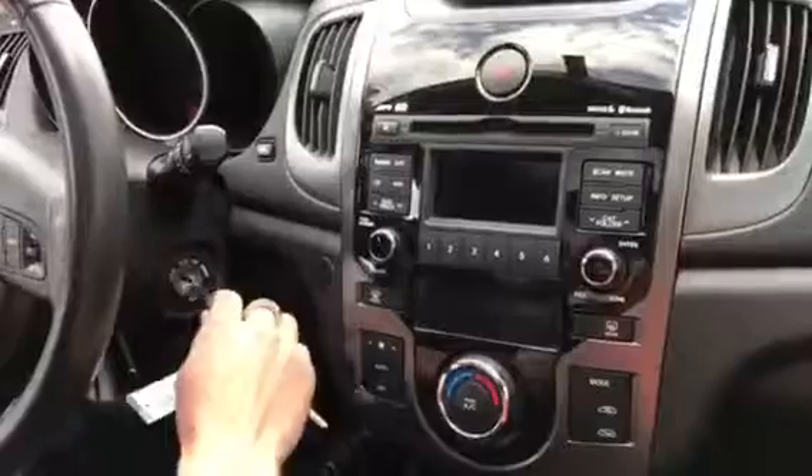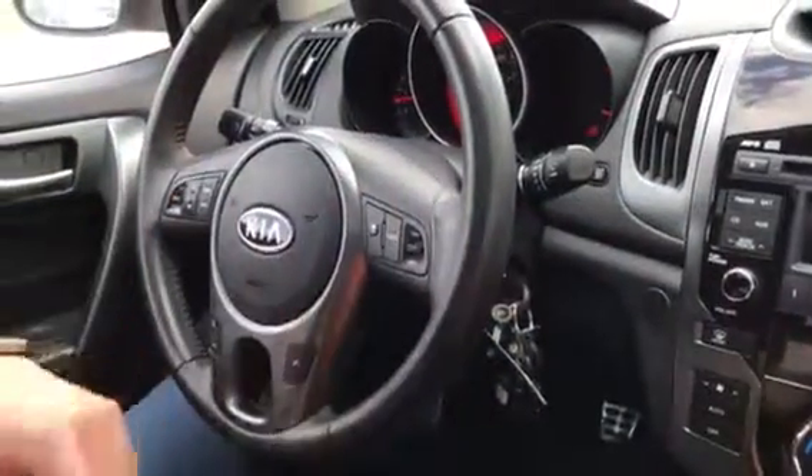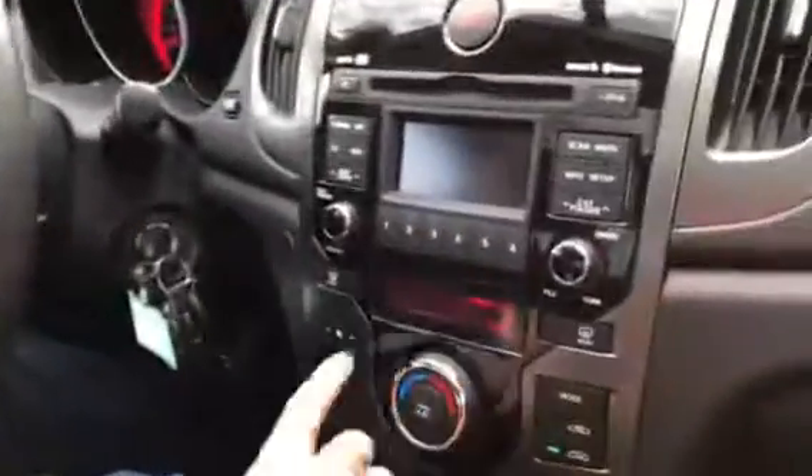This is a six-speed standard. Starting it up — going left to right here, you've got your volume controls, cruise controls, and Bluetooth controls. Everything is hands-on so you're not going to get distracted while driving. Your lights and everything — it's in beautiful shape inside and out. There's your media center with satellite radio.